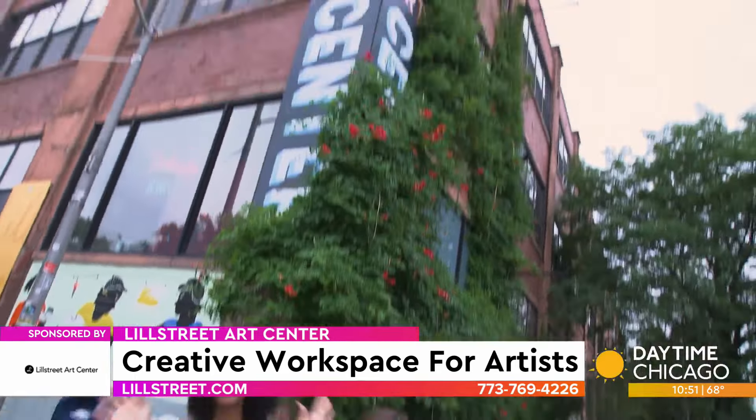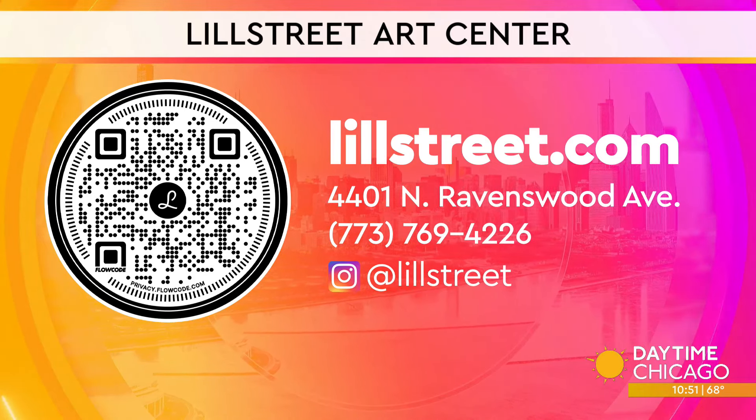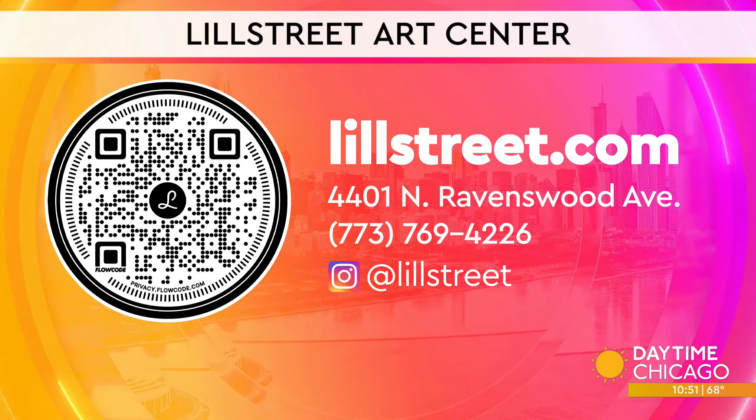For more information about Lill Street, scan the QR code on your screen. You can also pay them a visit in person, give them a call, or go to their website at lillstreet.com. Don't forget to follow them on Instagram at lillstreet. They have events coming up such as a magic show, ceramic crawl, and they are participating in this year's Ravenswood Arts Walk on September 14th and 15th with live demonstrations.